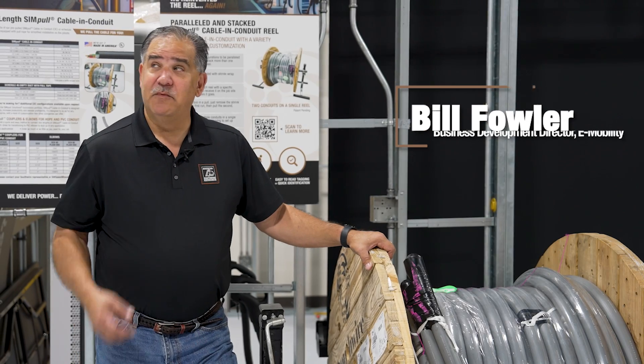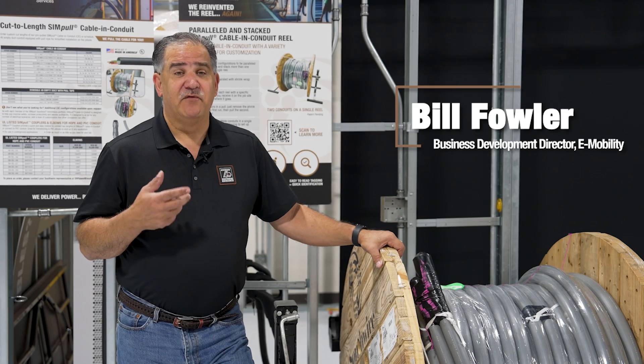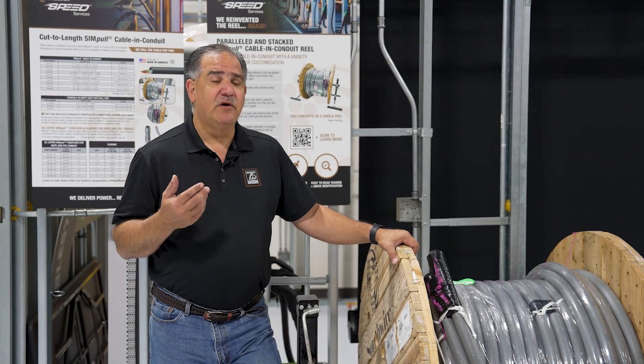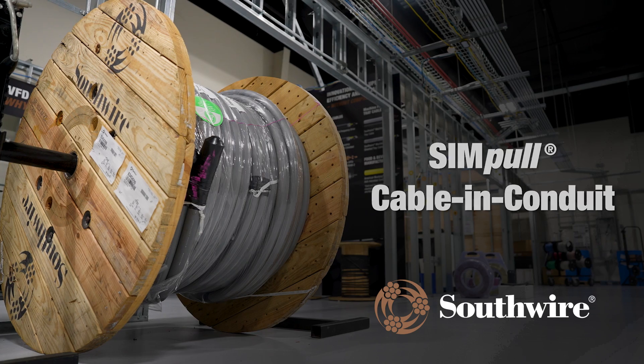Hey, I'm Bill Fowler with Southwire, coming to you from our SSU training facility. I'm the business development director for e-mobility, and I've been in the construction industry for about 35 years and around innovation for about 25 years. Today we're going to talk about our cable and conduit product from Southwire and the innovations to it.